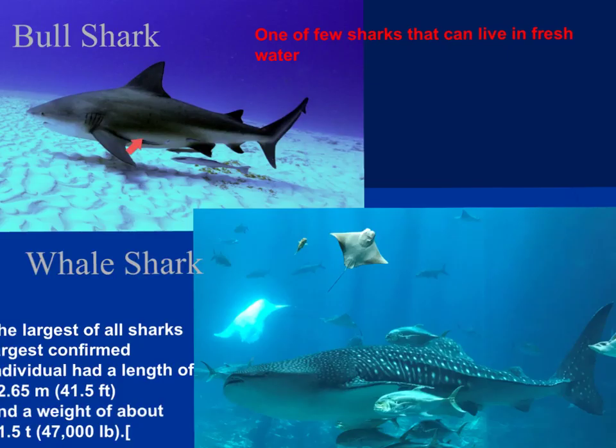The bull shark can actually swim up into brackish water and even fresh water. Occasionally you'll hear of a shark attack in fresh water — that is going to be due to the bull shark.